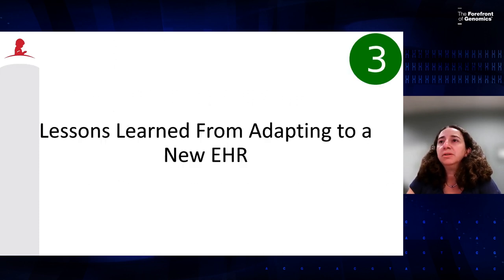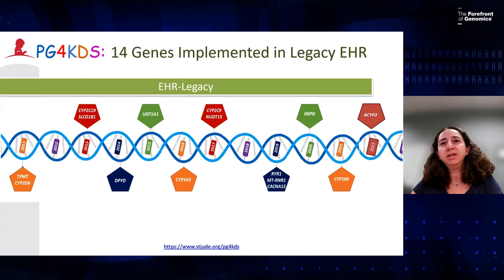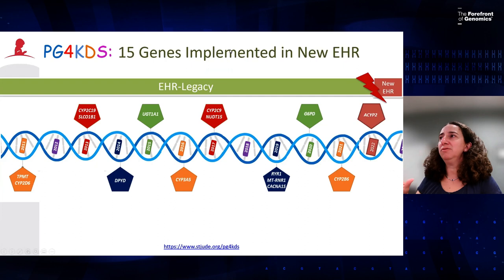The last story is lessons learned from adapting to a new EHR. At St. Jude, we started returning preemptive pharmacogenomic tests institution-wide in 2011, starting with TPMT and CYP2D6, then eventually adding other genes. By October 2022 when we migrated to a new EHR, we had 14 genes fully implemented into the medical records system, and we were implementing a new one at the same time as the EHR switch — so we were essentially recreating 10 years of implementation from one EHR into another.